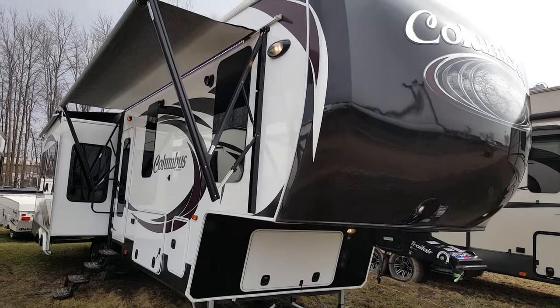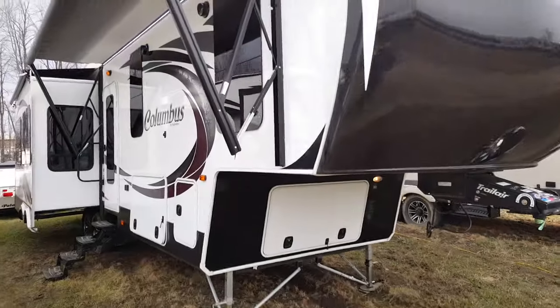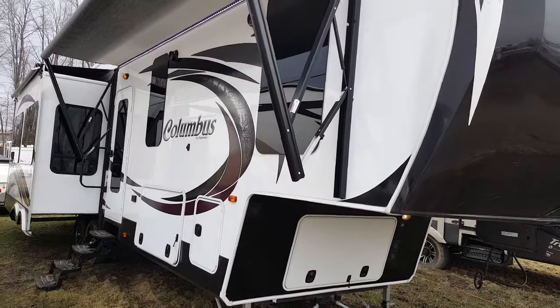This particular model we ordered in the black and white trim. It is available in a couple other exterior colors, but this one has the black trim with the front cap and front wall, then all the white sidewalls and black decals on it.